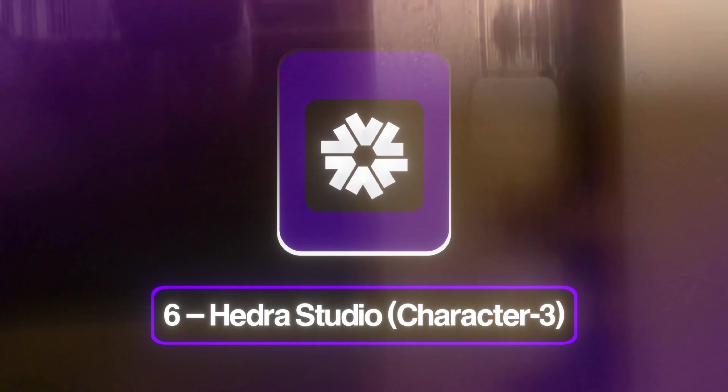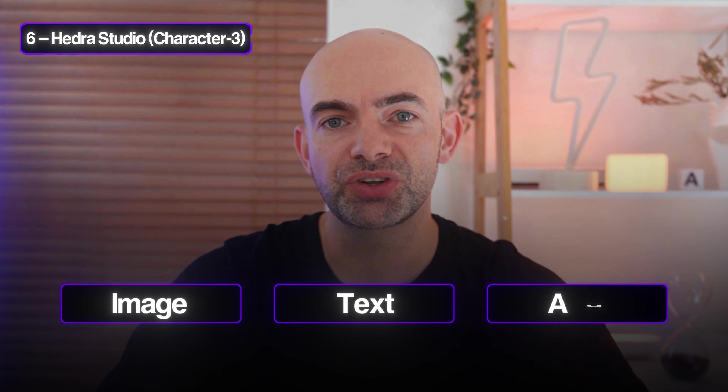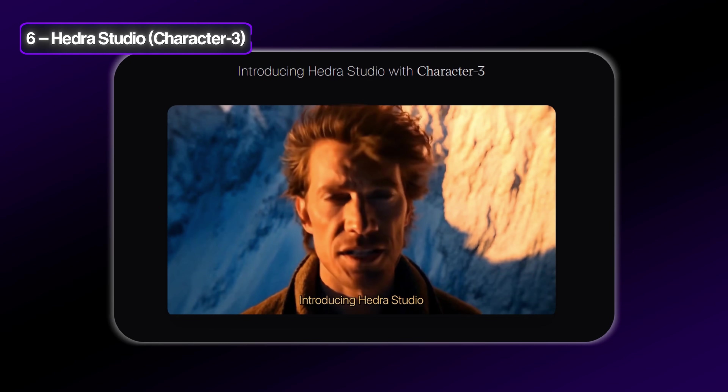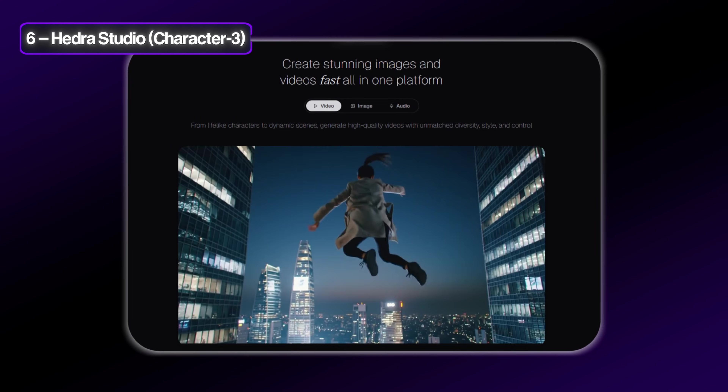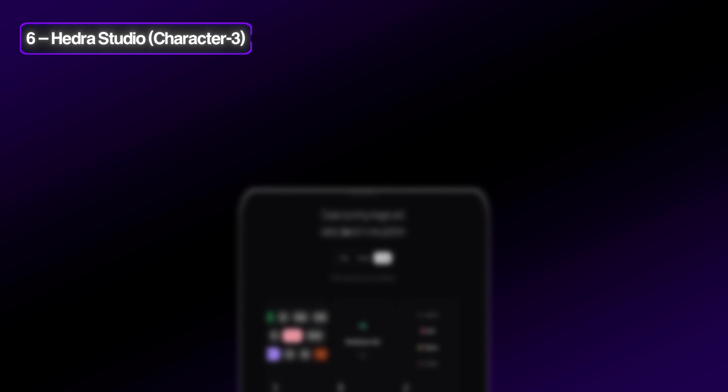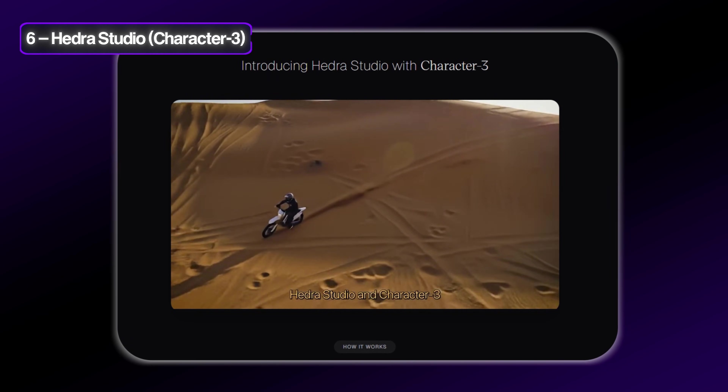At number six we've got Hedra Studio's Character 3. Hedra's omni-model Character 3 processes image, text, and audio simultaneously, outputting expressive talking heads with 98% sync accuracy according to their internal benchmarks. Pricing starts at $15 a month for 30-second videos, scaling up to 60 seconds on pro tiers. In my experience the lip syncing was some of the best out there. With videos generated through its own studio it's really top class, though with your own image and voice it can get a little janky. It's definitely worth checking out for its motion sliders and body gestures, and it also has ElevenLabs voices built in. The free tier is watermarked and only has 15 seconds max of video.